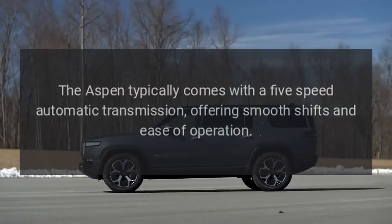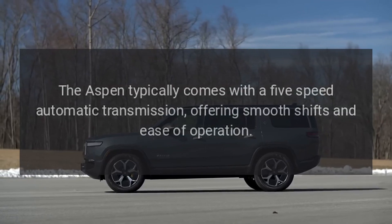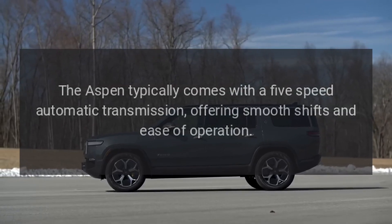Transmission: The Aspen typically comes with a 5-speed automatic transmission, offering smooth shifts and ease of operation.